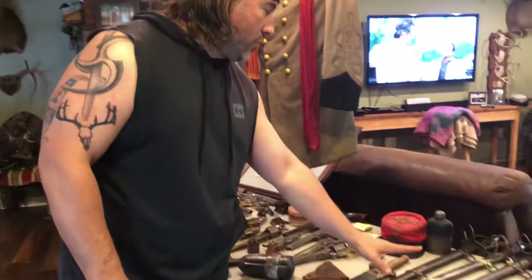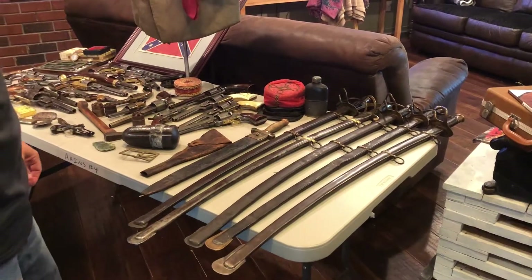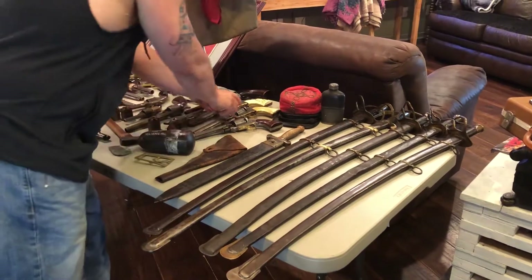Got a pile of Confederate swords — these five here are all cav sabers, they're beautiful. Picked up a red artillery kepi with Georgia buttons on it; got to do some research on that one.